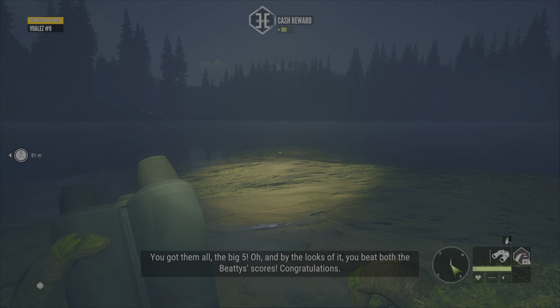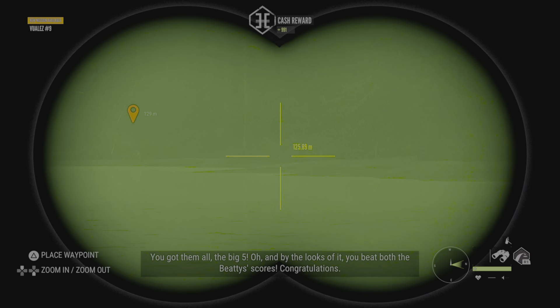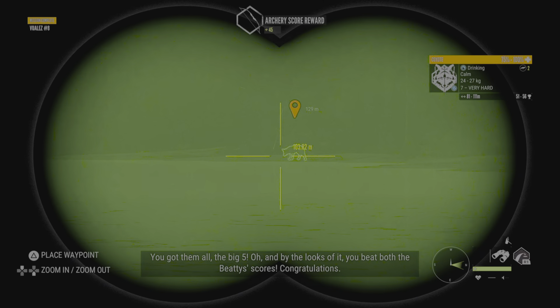You got them all — the big five — and by the looks of it, should be both the beady scores. Congratulations!